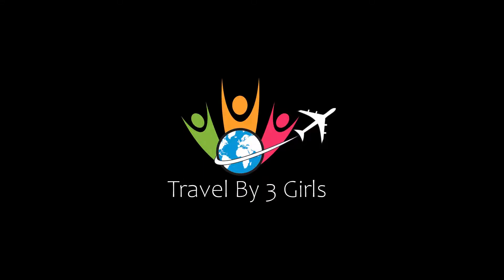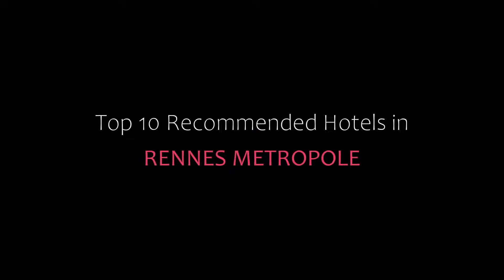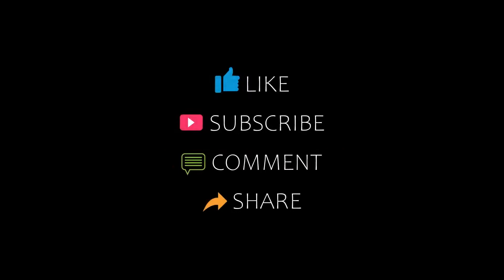Hello friends, welcome back to my channel. You are now watching the top 10 recommended hotels. Please subscribe to my channel and don't forget to like, share, and comment. Let's start the video.